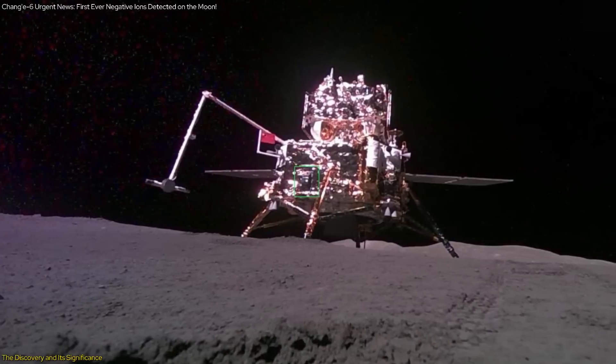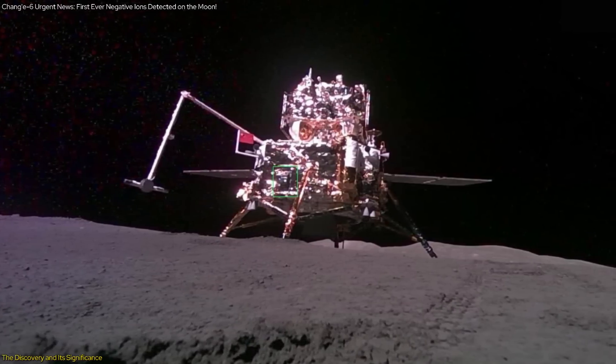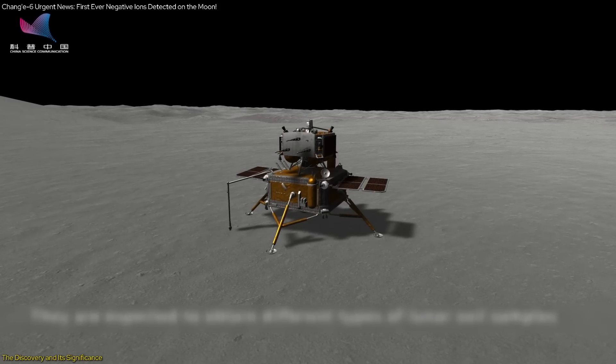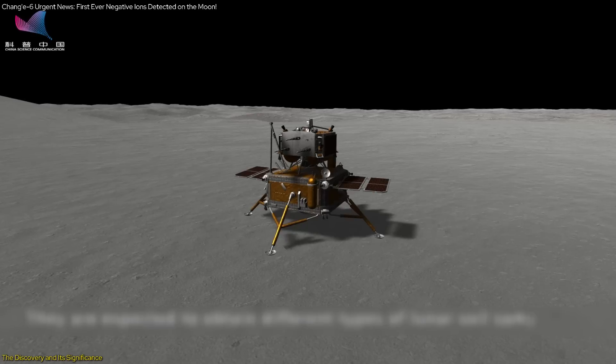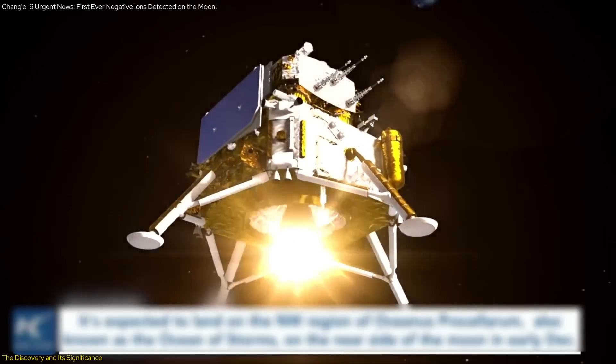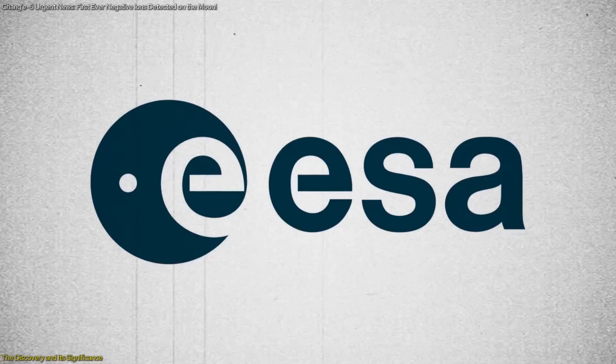The NILS instrument collected data intermittently, operating in short bursts due to the heating constraints of the instrument. Over three hours of data collection — far exceeding the mission success criteria — were achieved. This success was not just a technical milestone but also a scientific one, as it marked the first time ESA had produced scientific data on the lunar surface.